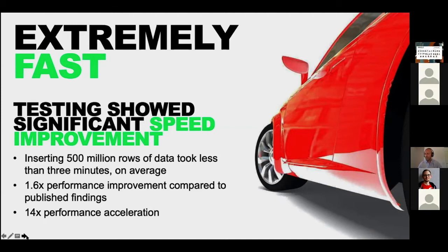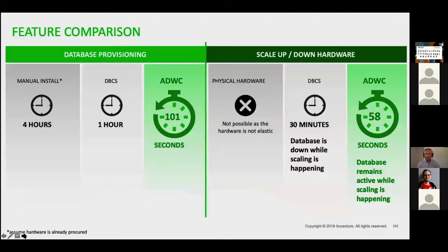The last number that you see here — 14 times performance acceleration — is a multiplication of the number 8 with 1.6. We compared that the Oracle cloud for the Oracle database is 8 times faster than other major clouds, so 8 times 1.6 is approximately 14.